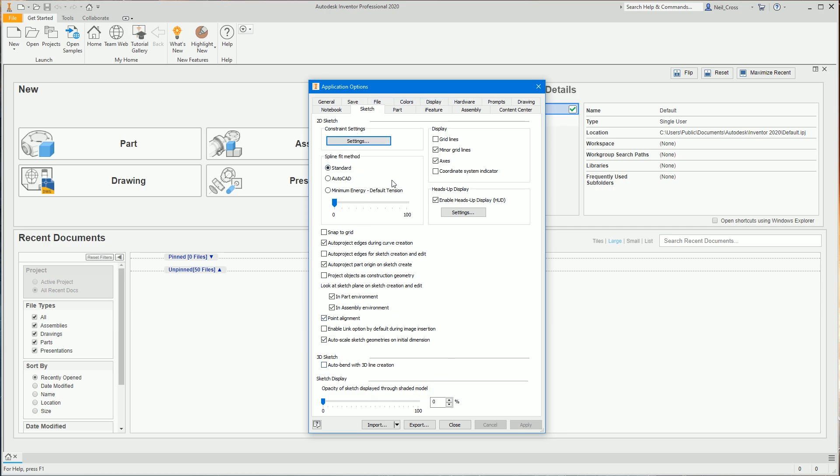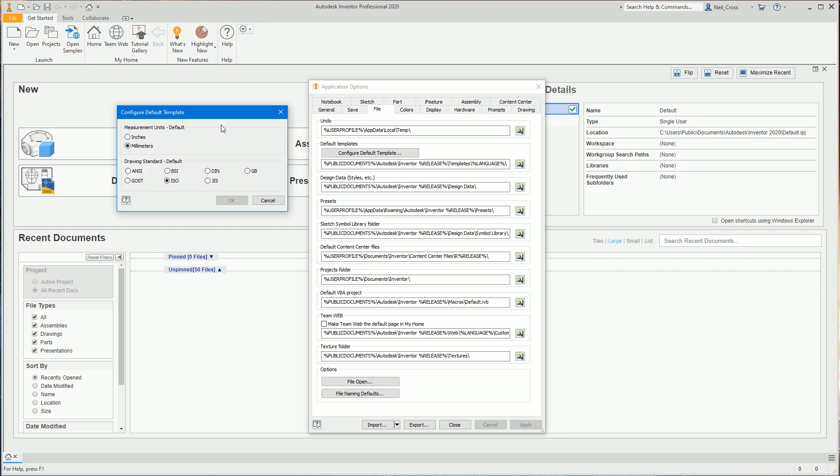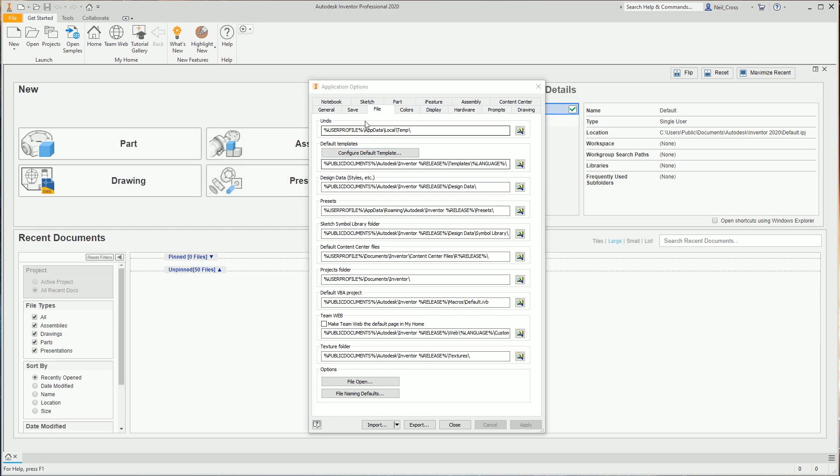Go to the Sketch tab and make sure your settings match mine. On the File tab — this is super important, and anyone who skipped ahead will struggle here — click 'Configure Default Template,' select Millimeters and then ISO, then click OK. Important caveat: if you have a network path in that path field rather than a local Public Documents path, do not change these settings as it will change templates for other people on the network.